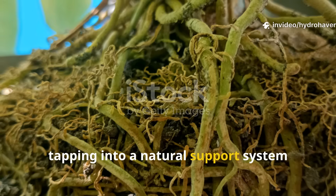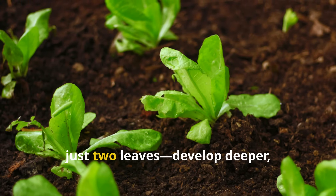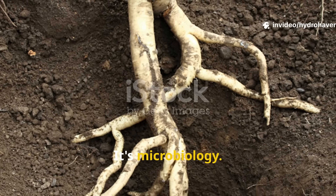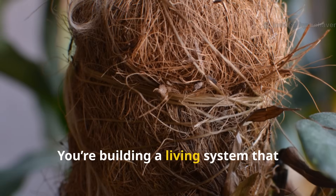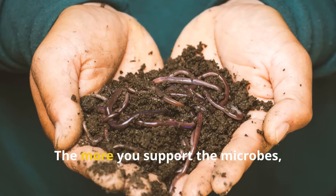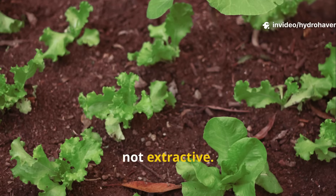It's like every plant is finally operating at full capacity, tapping into a natural support system that had been missing all along. I've even seen seedlings — tiny starts with just two leaves — develop deeper, stronger roots within a week of fungal colonization. It's not magic, it's microbiology. And the beauty of it? This isn't a temporary fix — you're building a living system that improves year after year. The more you support the microbes, the more they support you. It's regenerative, not extractive, and it's the future of healthy gardening.